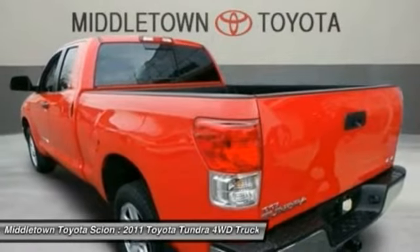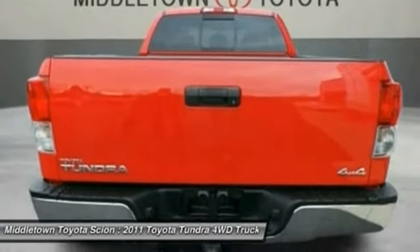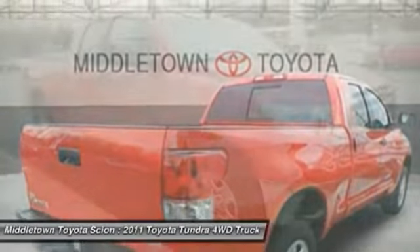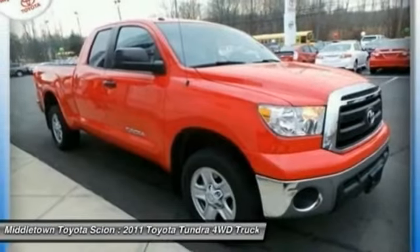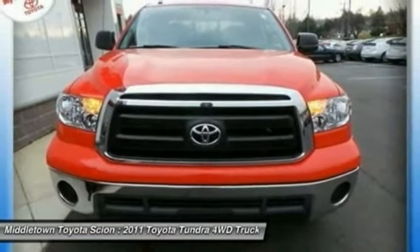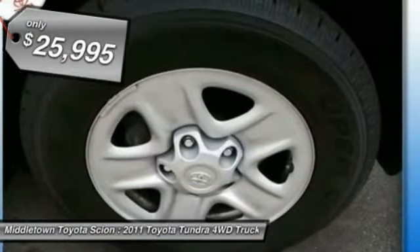Included as standard are vehicle stability control, traction control, electronic brake force distribution, anti-lock brakes, and tailgate assist. With a towing capacity of up to 10,000-plus pounds and a payload capacity of over 2,000 pounds, the Tundra is the perfect mix of power and efficiency and is priced below $30,000.